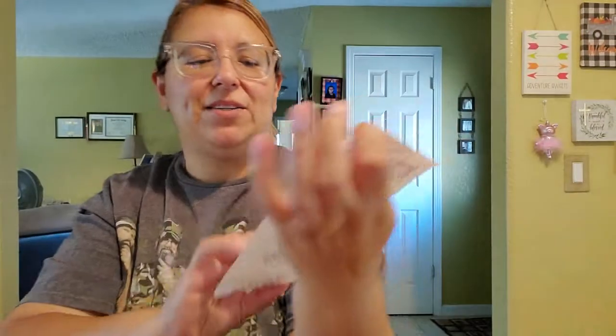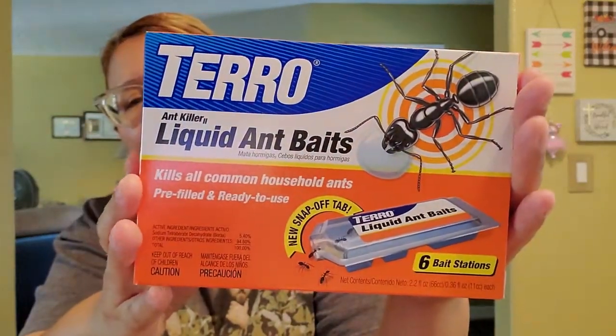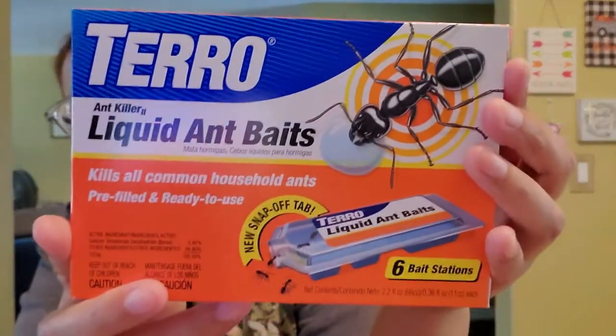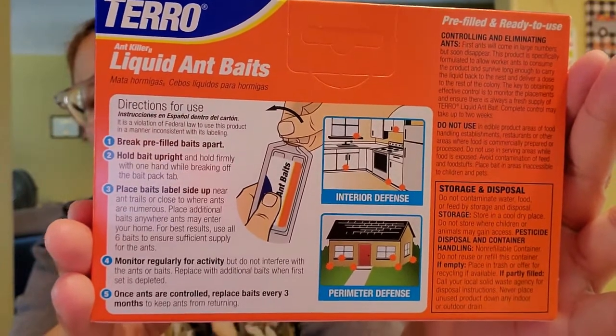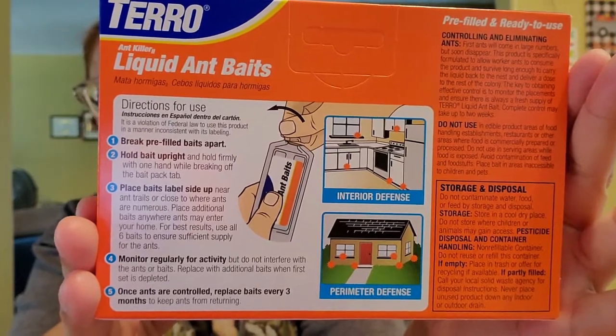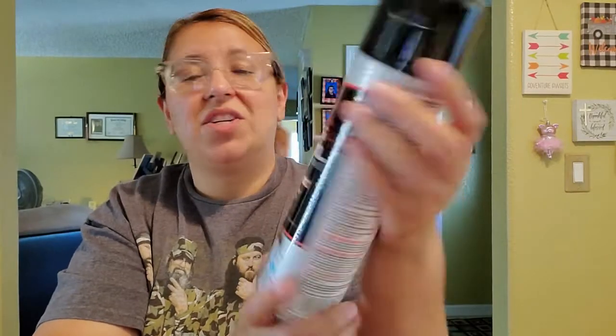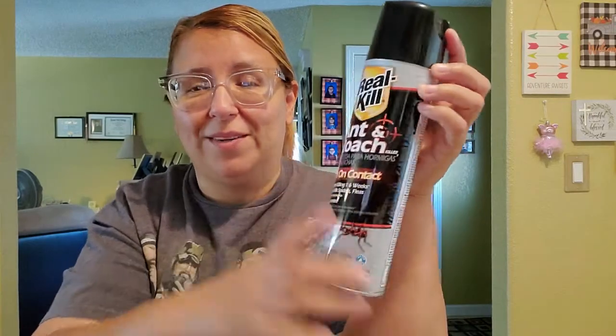I didn't have my Dollar Tree receipt with me — I had it in my purse. Like I said, we've been having ant problems every year — just in our master bathroom, in the corners, for some reason. I highly recommend these guys if you have ant problems. This was $4.97 and you get six of them; it works very well. And then this one was $1.97, which is a great deal because it's huge — it's an ant and roach killer. I got it for ants; you get 17.5 ounces. They only had two left; the other ones were five bucks for a smaller one. This one was huge, so I went ahead and got that.